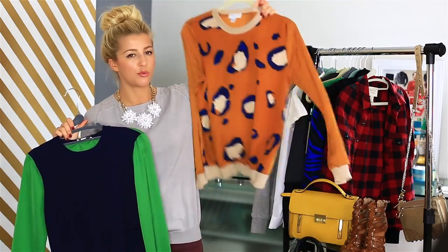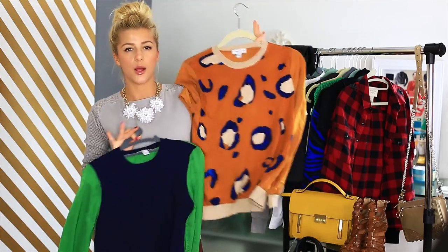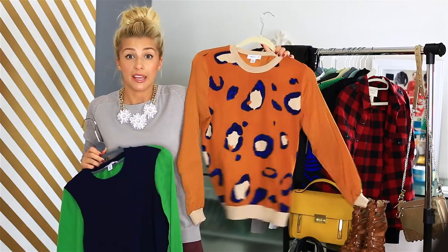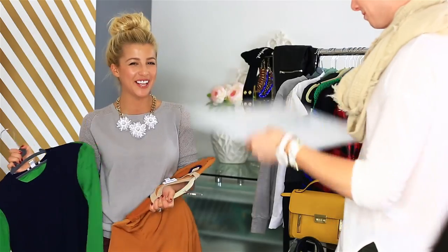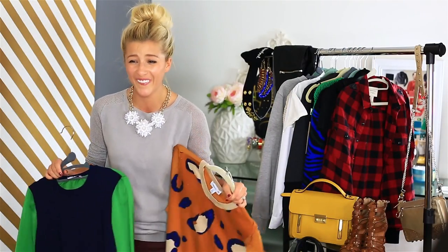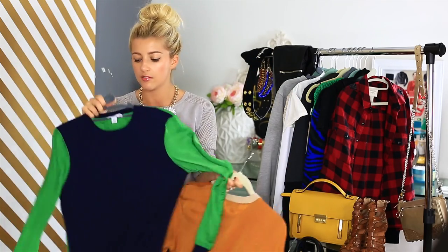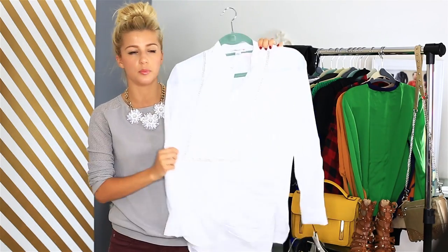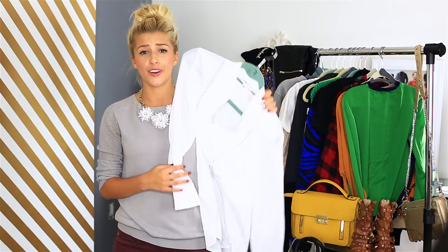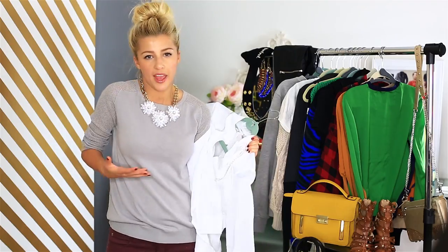Next I got two sweaters. This is like a really nice leopard print with blue detailing and orange — sort of like a burnt orange, almost like a pumpkin color. And I have these two sweaters, and this one's just like a blue with green sleeves, very simple. The next thing I got from Phillip Lim for Target was just this nice blouse. It's an extra small and I know it looks really huge, but I think it would look really nice tucked into high waisted pants.